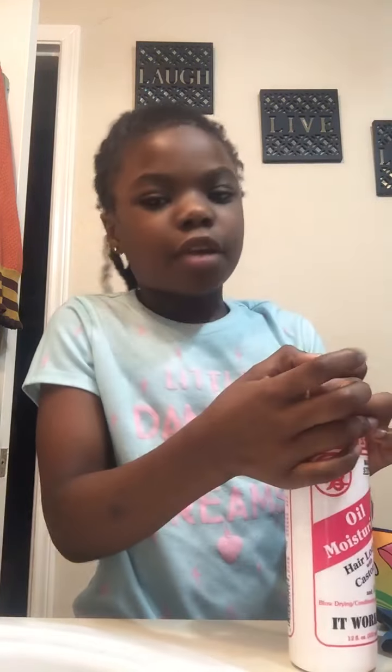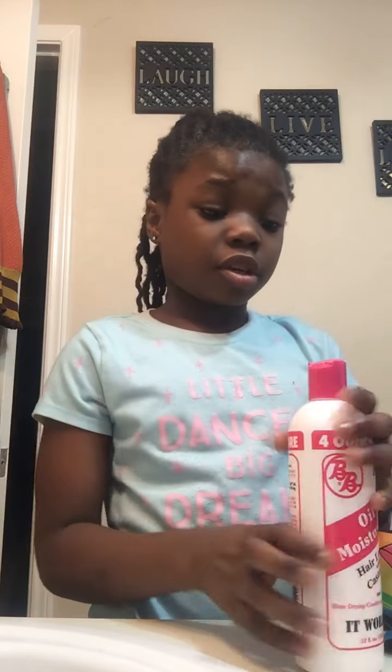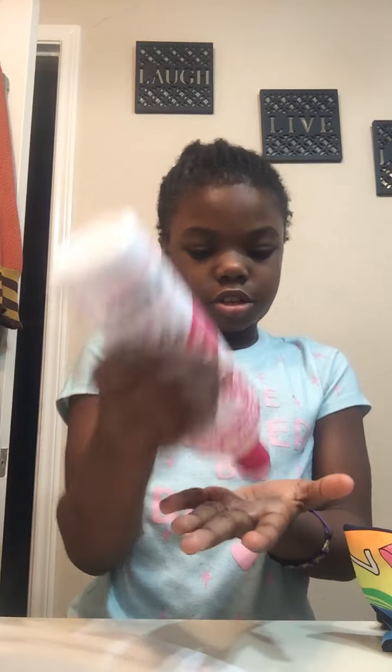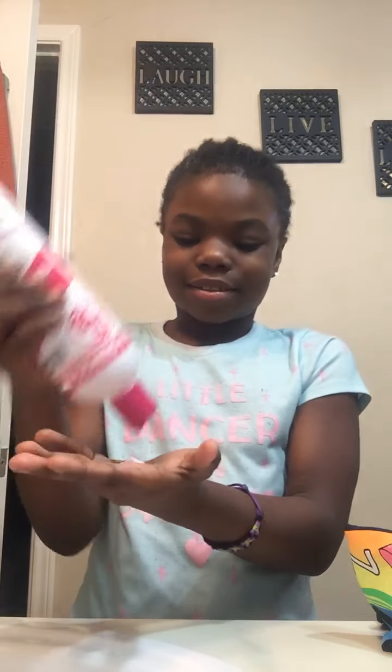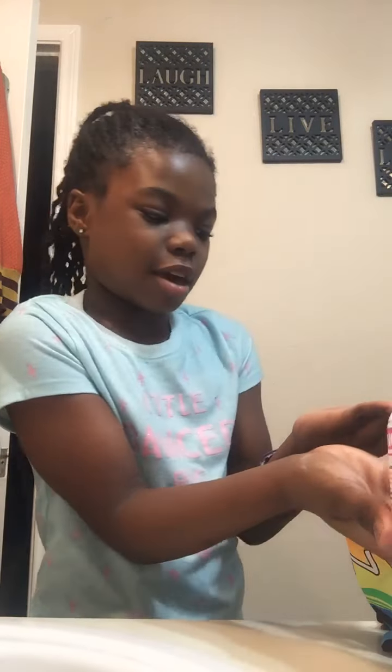I usually do my hair first. And it's been raining a lot. It's pink. My hair feels nice and good.